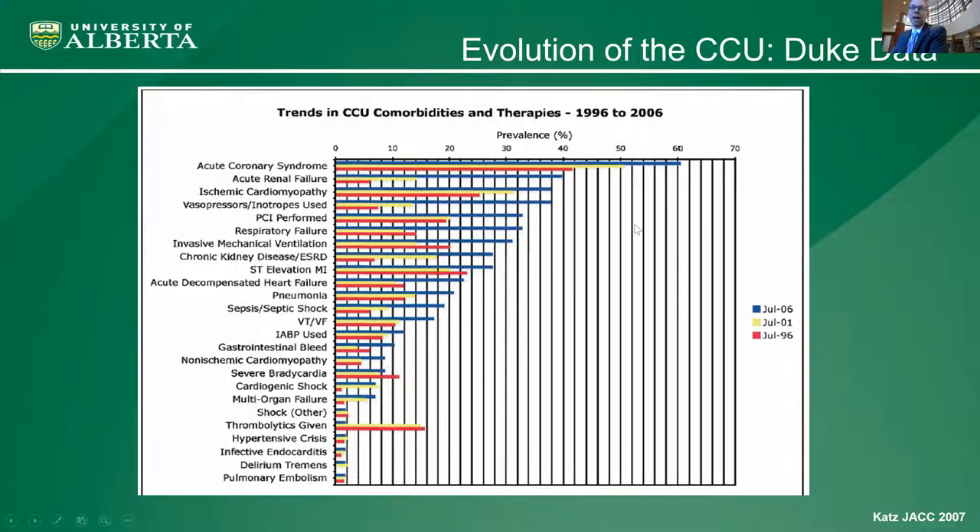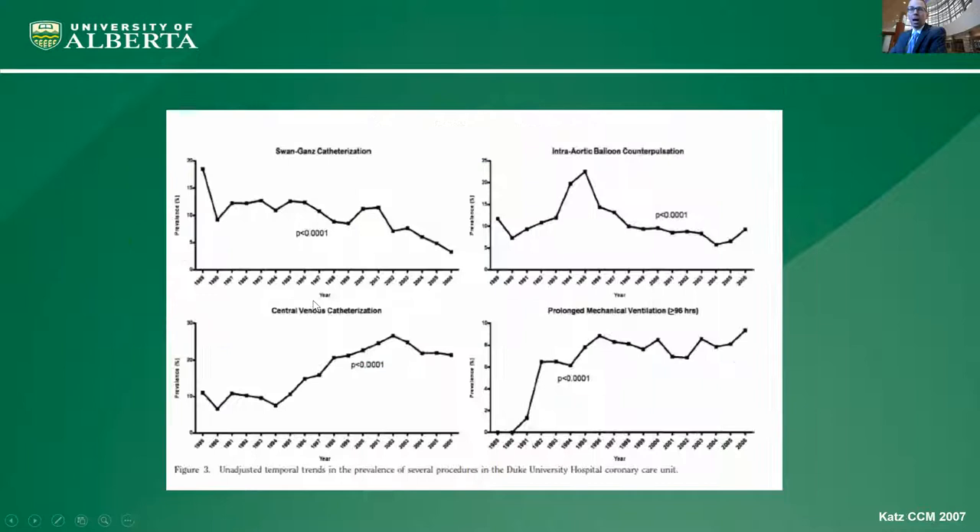That analysis looked at 10-year trends between 1996 and 2006. Ending in 2006, patients at this single tertiary center — at least 40% had acute renal failure, 40% were on vasopressors, about a third had invasive mechanical ventilation, and 10% had multisystem organ failure — what we'd call the historical domain of medical and surgical ICUs. Procedures had also changed over that 10 years: there was a decline in Swan-Ganz catheters but a rise in central venous catheterization and prolonged mechanical ventilation, also the historical domain of medical ICUs.